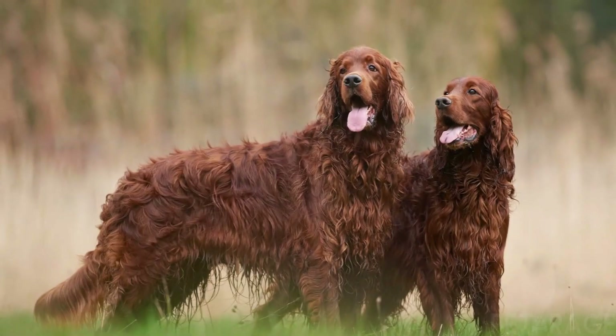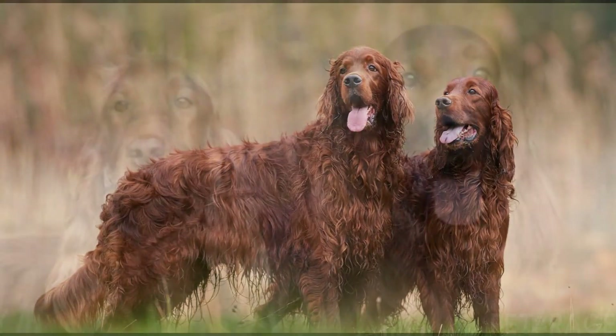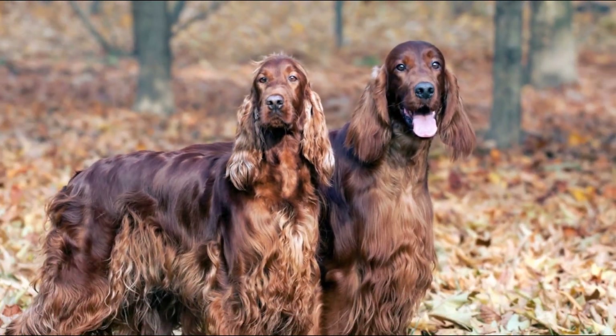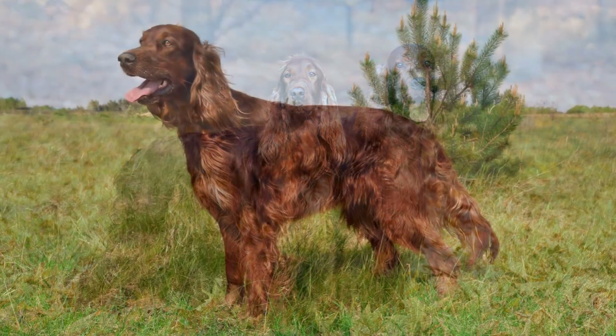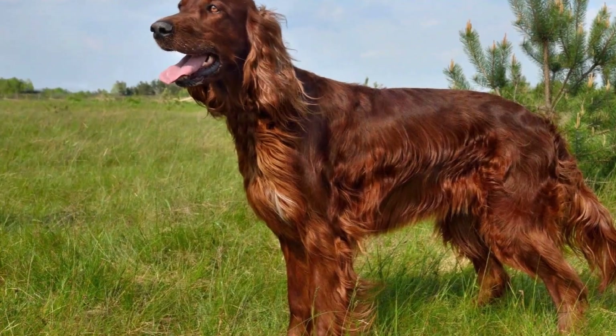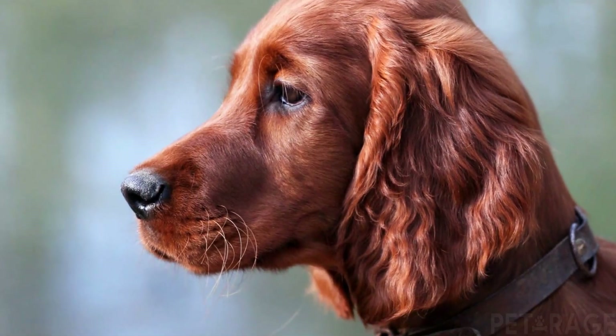The Irish Setter has a unique gait that is known as the Setter Stride. In this gait, the dog will raise its front leg high and swing it forward in a graceful motion. According to the FCI breed standard, the Irish Setter can reach up to 27 inches in height and up to 70 pounds in weight.